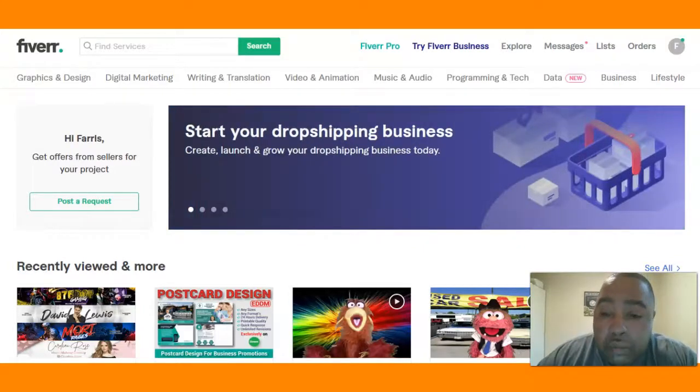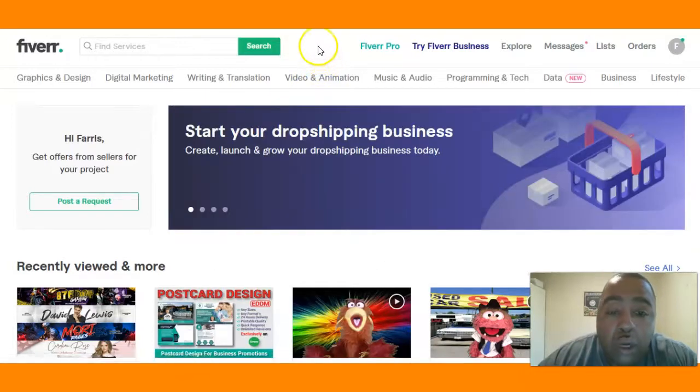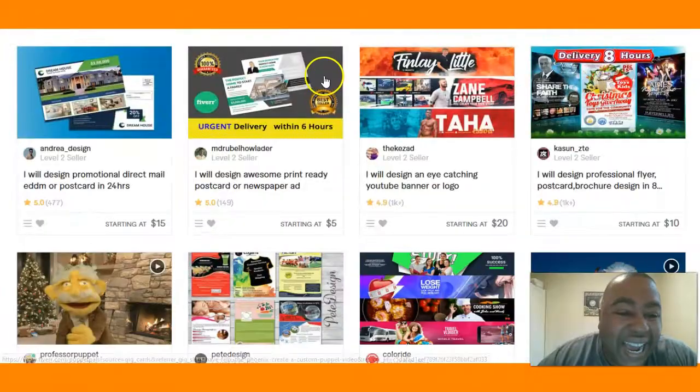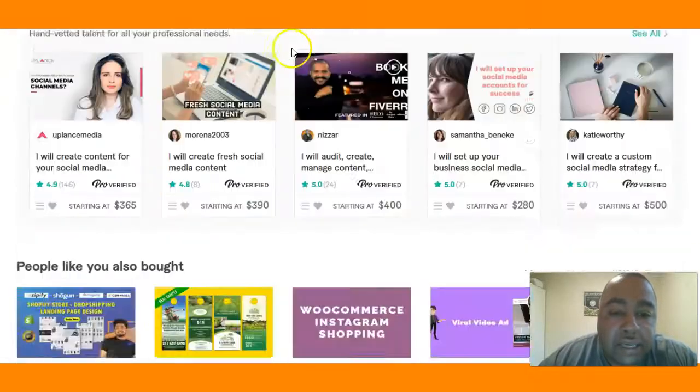One of those income producing activities is postcard marketing. There are three things that you will need when you do your postcard marketing. Number one, you need a reliable source where you can go get your postcards designed.